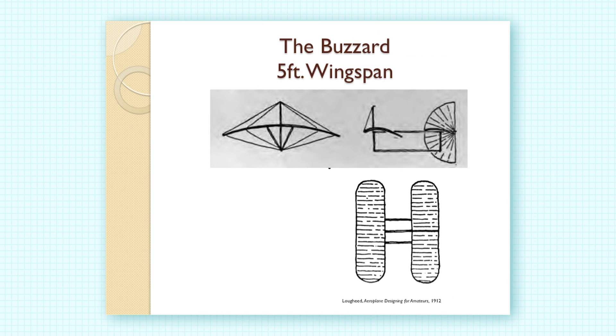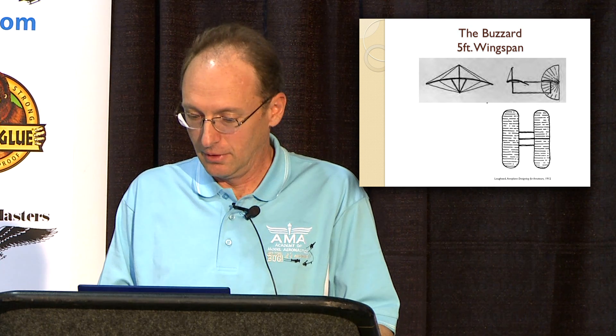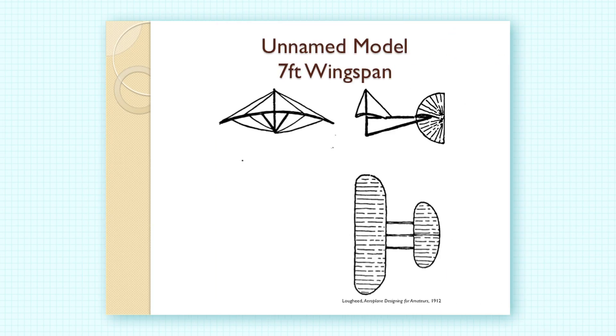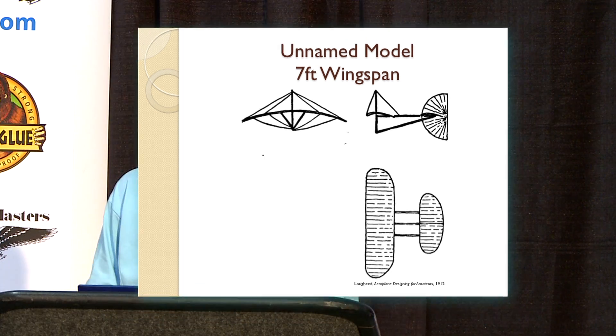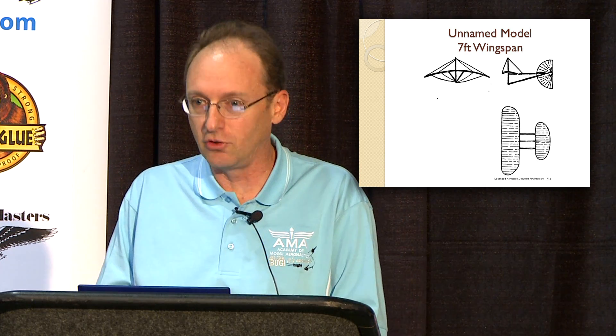He made another model called the Buzzard — a larger five-foot wingspan model with the fin embedded within the trailing edge of the rear wing. Then he made an unnamed seven-foot model with a smaller elevator-type wing in the back. The speaker asks us to remember this shape, as it will come back later in the talk.